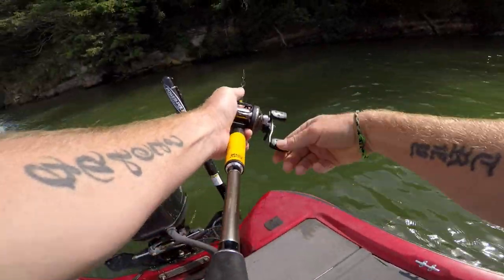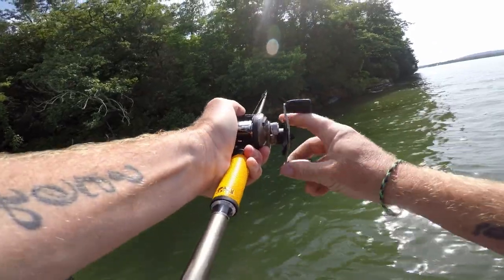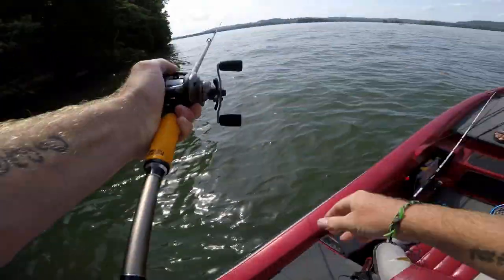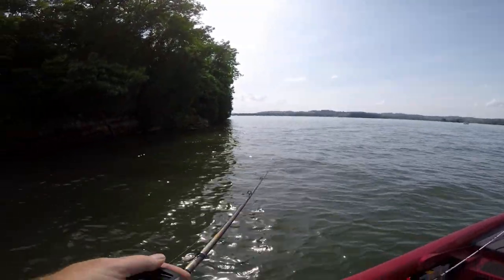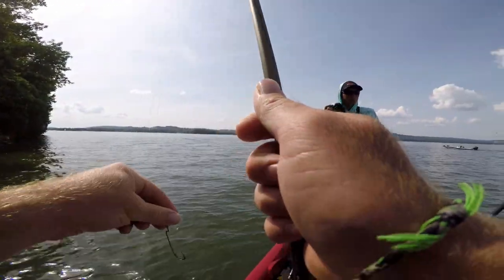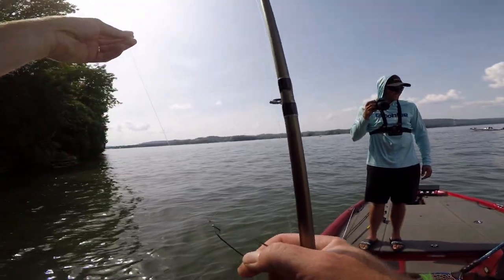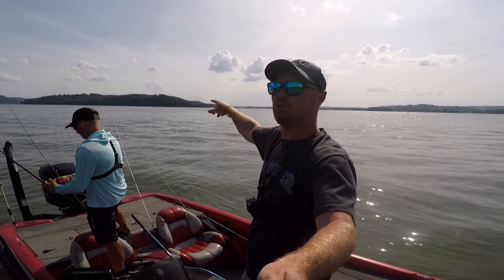He's on there — he's on! Oh, he came off. That was my shiner. That was the straight shank hook — he felt good, he felt good.